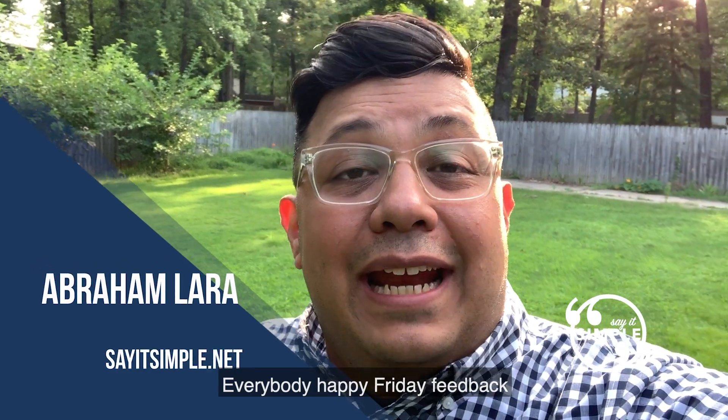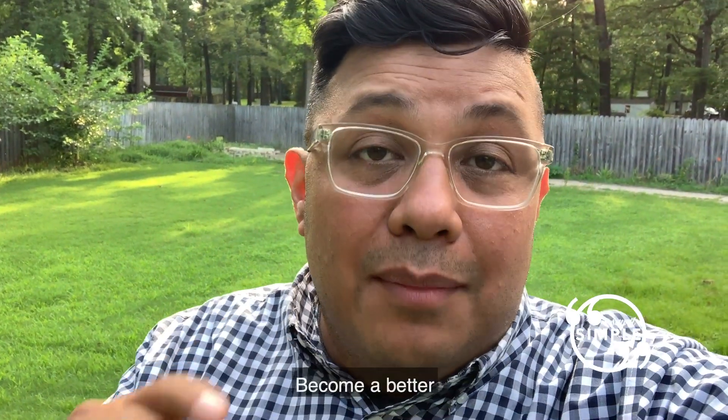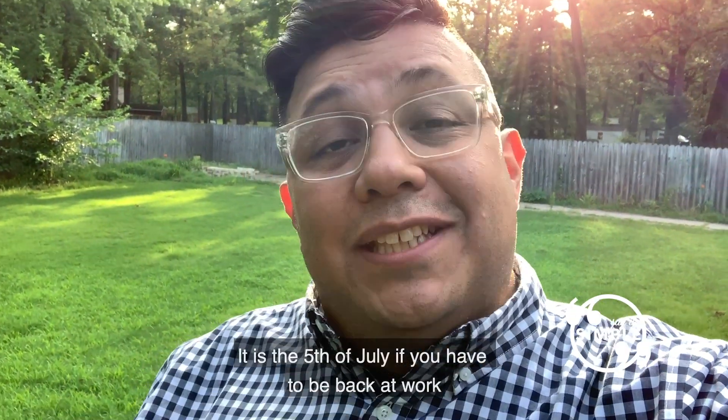Hey everybody, happy Friday! Feedback Friday. My name is Abe Lara, this is Say It Simple, where I give you tips, tricks, and wisdom on how to become a better worker, a better boss, and a better you. It is the 5th of July — if you have to be back at work, hey, that's the way it goes.